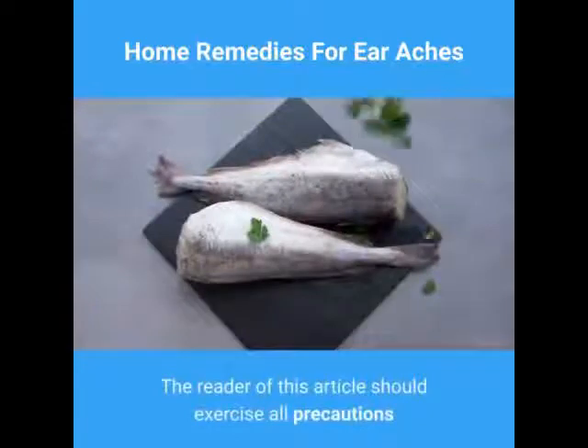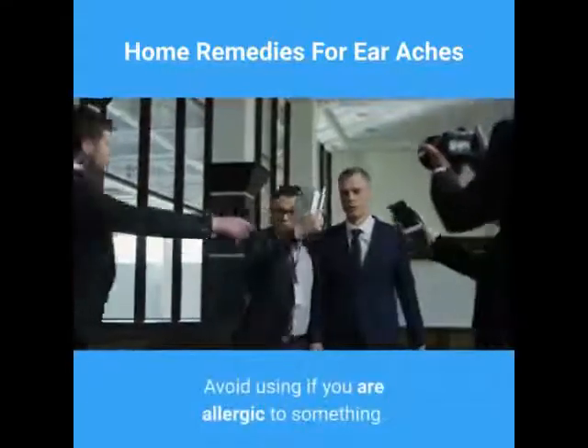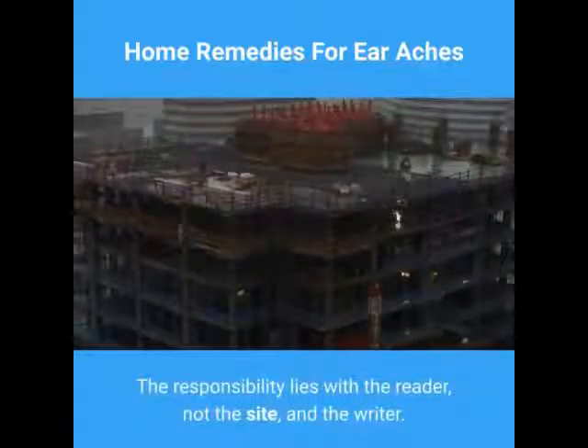The reader of this article should exercise all precautions while following instructions on the recipes from this article. Avoid using if you are allergic to something. The responsibility lies with the reader, not the site and the writer.